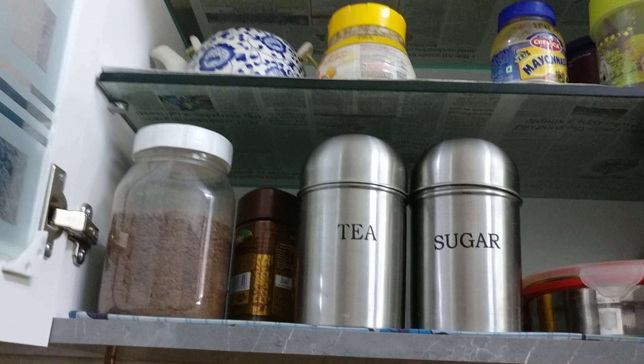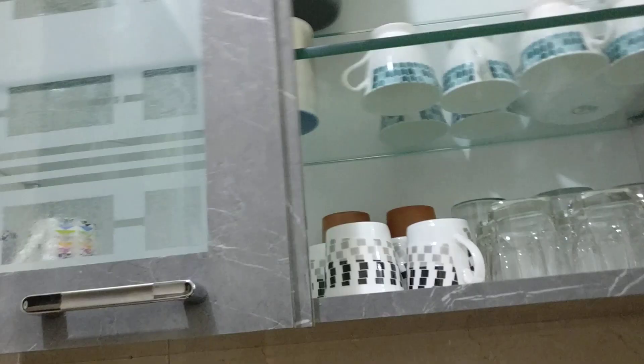Now let me show you my other cupboard. There I usually keep my glassware, as you can see.